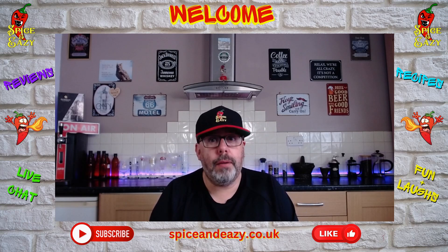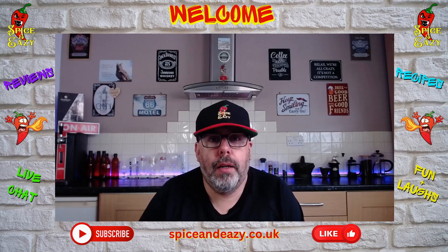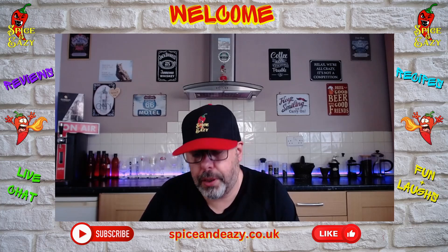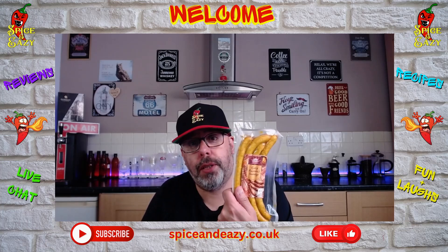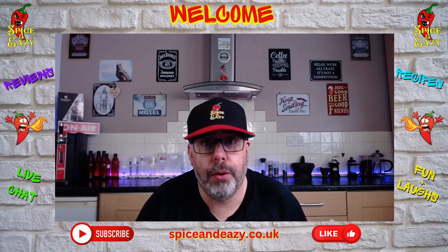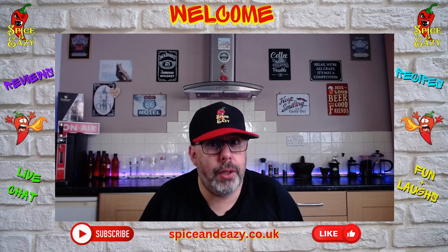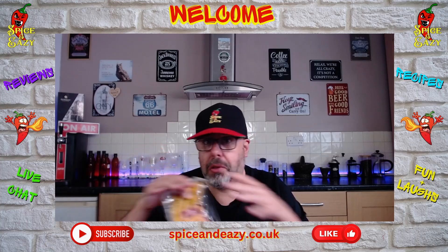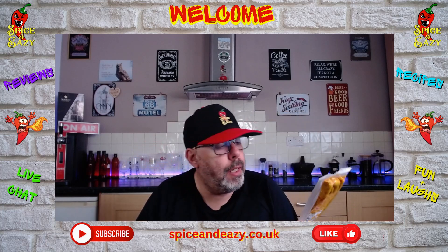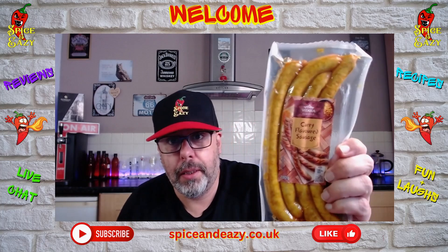Anyway, on to today. I did a while ago some wasabi flavored sausages from Lidl, and I thought, why not try these ones too? These are Vitasia — Asia style curry flavored sausage. Cured pork sausages in a curry style marinade, ideal for grilling and frying, or in my case air frying. The wasabi ones got a thumbs up — they were quite nice. I'm going to get these warmed up and let's see — are these banging bangers? Curry flavored sausages from Lidl.